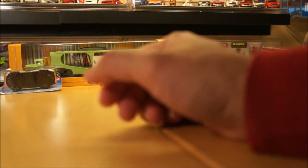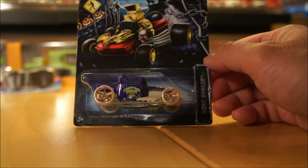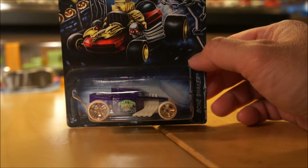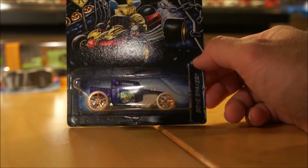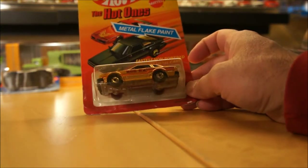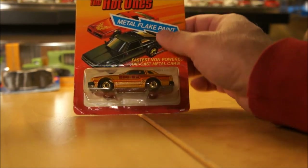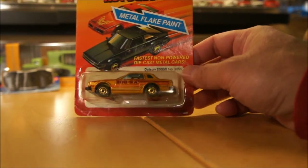Let's cover some old mainlines I picked up. This one I got from Roy — it's the Kroger Halloween exclusive Bone Shaker. I already have the Ecto. Roy had an extra so thanks Roy. And this one I got from Ken — it's a Hot Ones card with a Datsun 200SX. The card has seen better days but I like the casting. Very cool, thanks Ken.